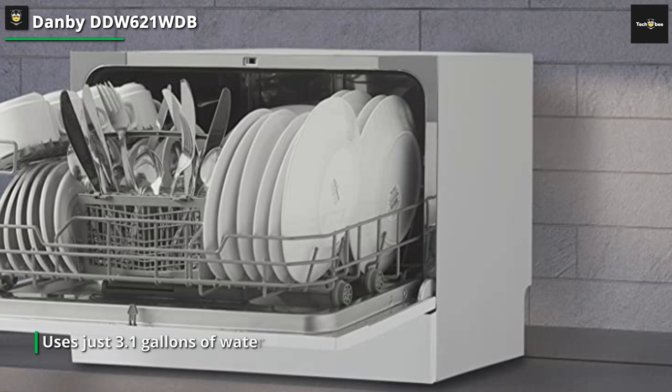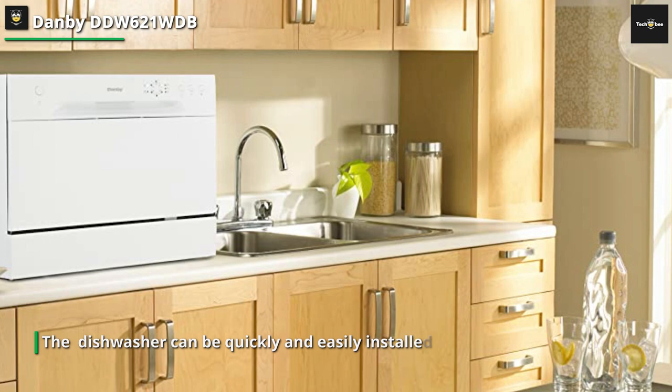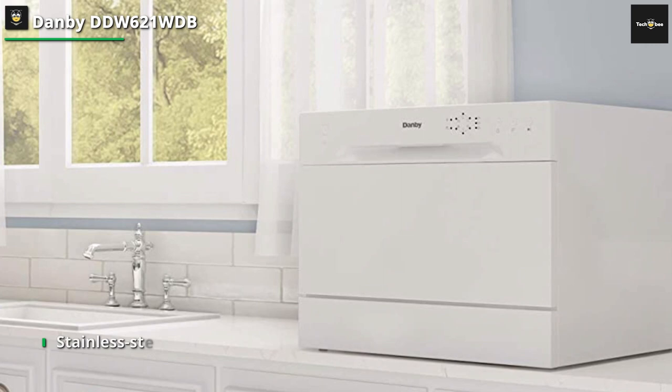With this chic countertop dishwasher, washing has never been simpler. For a typical cycle, this appliance uses just 3.1 gallons of water. There are six distinct settings included, and the electronic LED display makes it simple to set up and keep an eye on. There are also many wash cycles, including soak, glass, quick, heavy, regular, and intensive.